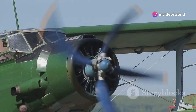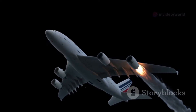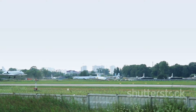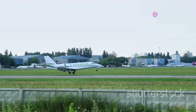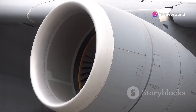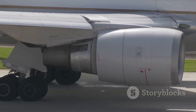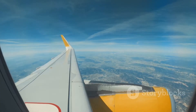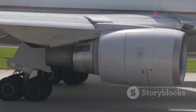Remember when airplanes were these amazing things? You'd look up and marvel at them soaring through the sky. Now planes are as common as pigeons, except they cost more to clean up after. But how do these metal birds actually stay up there? That's where jet engines come in. These feats of engineering are the heart of modern aviation — they're why we can cross continents in hours.